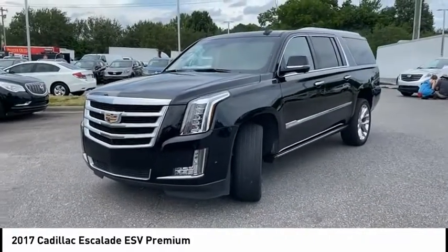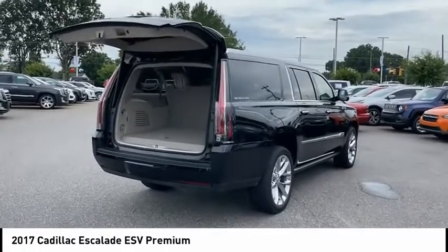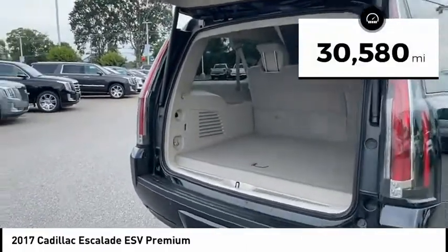Classy and powerful, it looks great for a night on the town, or can haul everything needed for a weekend getaway. This vehicle has less than 35,000 miles.